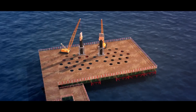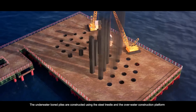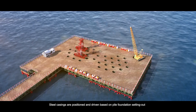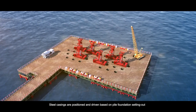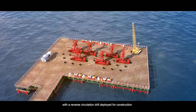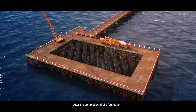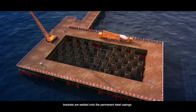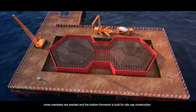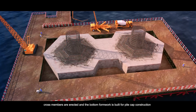Foundation Construction. The underwater bored piles are constructed using the steel trestle and the overwater construction platform. Steel casings are positioned and driven based on pile foundation setting out, with a reverse circulation drill deployed for construction. After the completion of pile foundation, brackets are welded onto the permanent steel casings. Cross members are erected and the bottom formwork is built for pile cap construction.